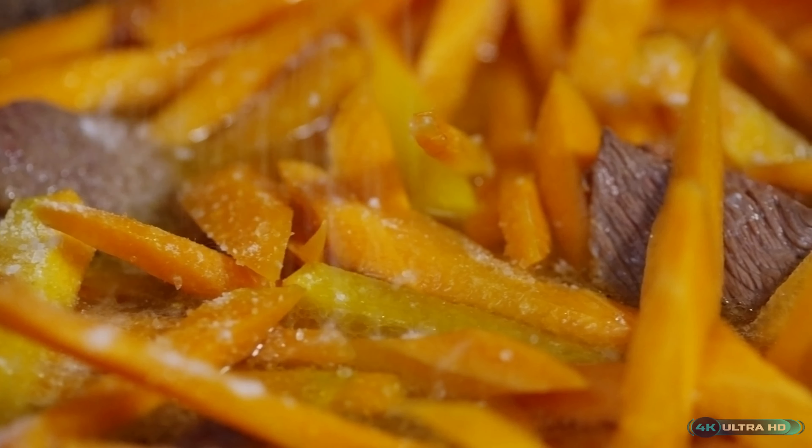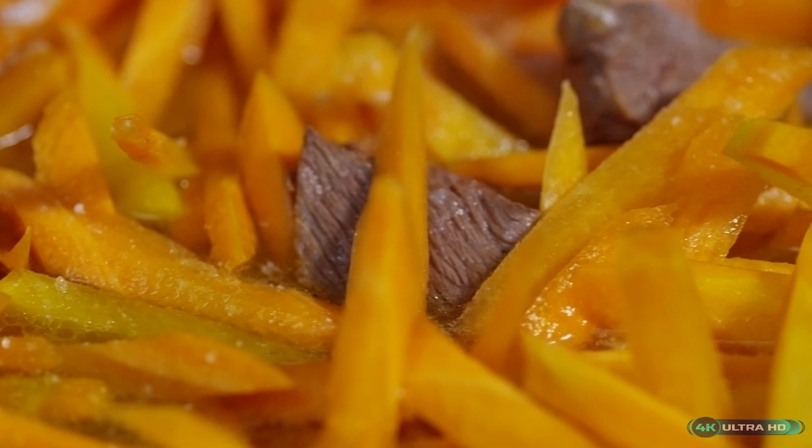Today, salt is a ubiquitous ingredient in every kitchen, and it's hard to imagine a world without it. But did you know that different cultures have their own unique ways of using salt?